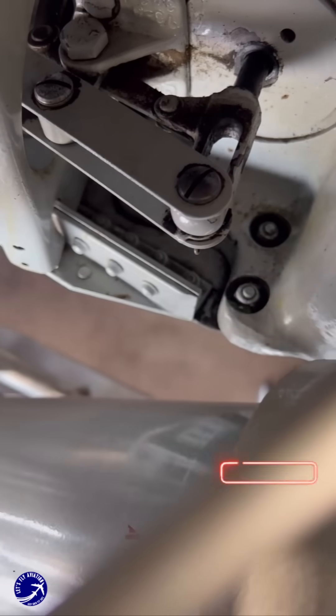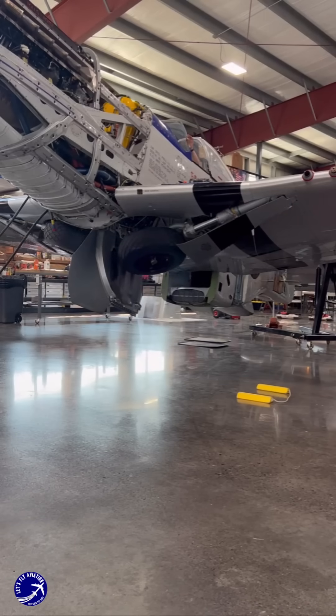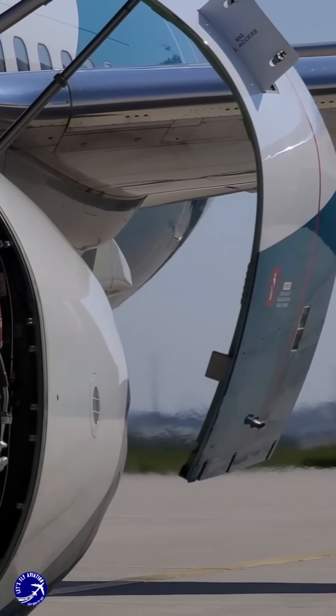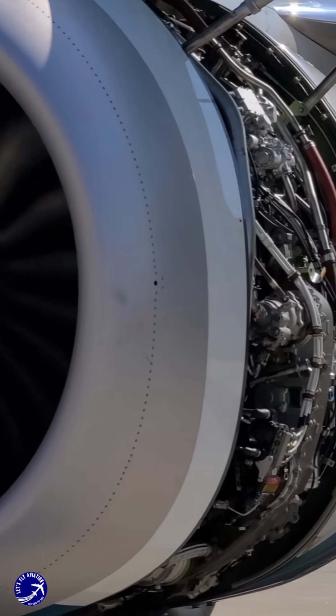Airlines often upgrade older planes with modern avionics, fuel-efficient engines, and lightweight materials to improve performance and reduce operational costs. These upgrades not only extend the aircraft's life but also make it more environmentally friendly and competitive with newer models.